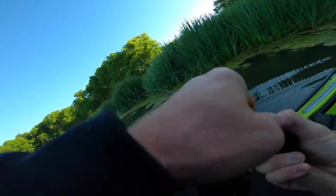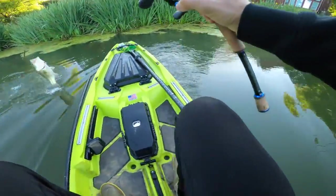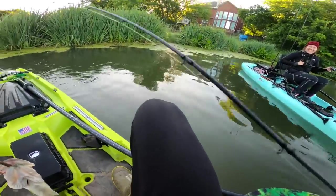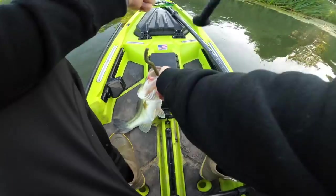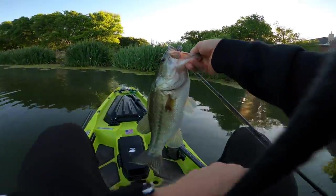Got one on the lunker log! Get him in the boat — there we go. First catch of the morning. Weightless lunker log, you guys — that's what I'm talking about.